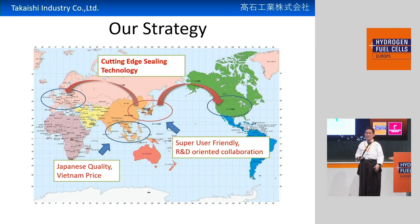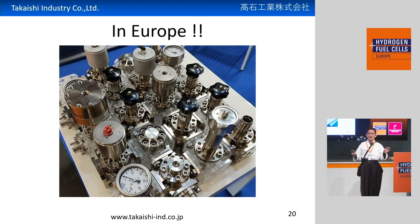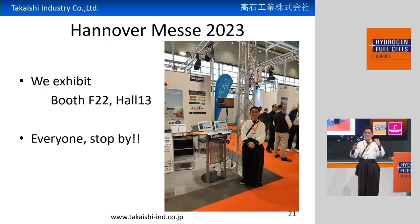I want to expand these very unique O-rings to Europe. That's why, every year since 2014, we exhibit here at Hannover Messe in Germany. As a result, our O-rings are now used in valves for high-pressure hydrogen in European companies. This year, I'm here again. We exhibit at booth F22 here in hall 13, in this direction. Please come to our booth.